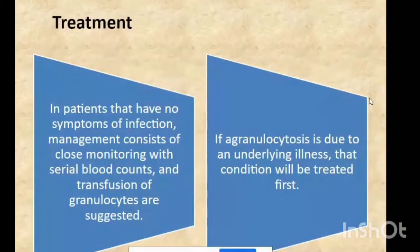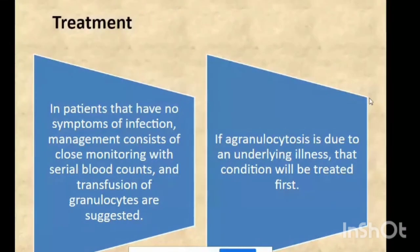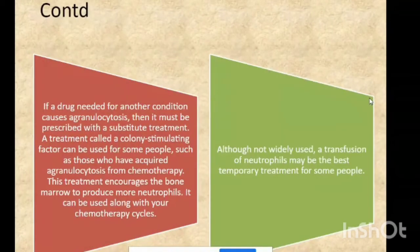For treatment, in patients who have symptoms of infection, management consists of close monitoring with serial blood counts and transfusion of granulocytes. If agranulocytosis is due to an underlying illness, that condition will be treated. If a drug needed for another condition causes agranulocytosis, it must be replaced with a substitute treatment.